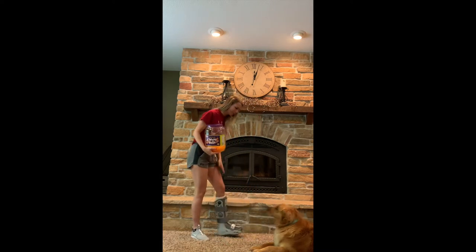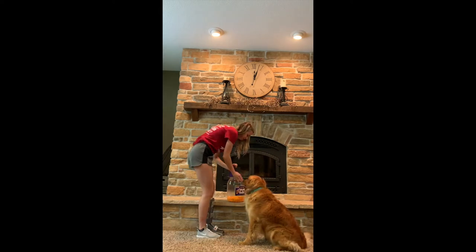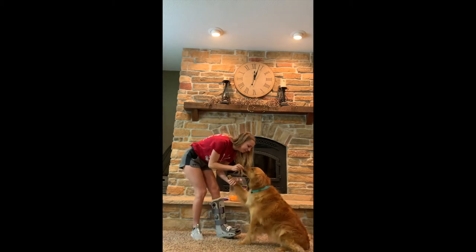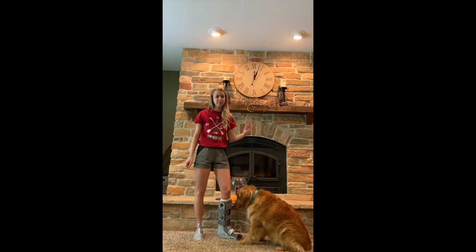Come here. Want some cheese balls? Oh, she wants some. Okay, May, can you show them how you shake? Good girl. And it's so silly how she crunches these. I'll have to show you in slow motion what she looks like because it is so funny.